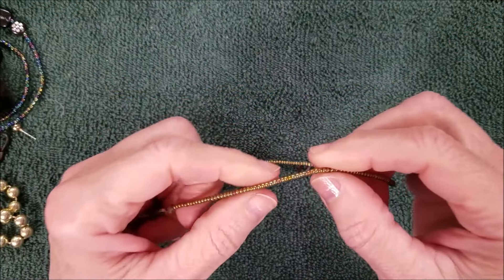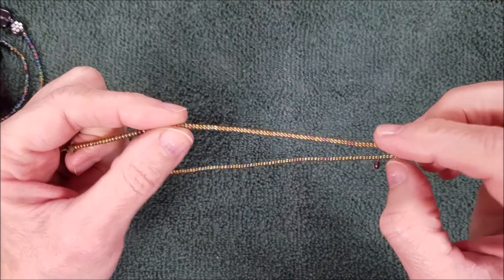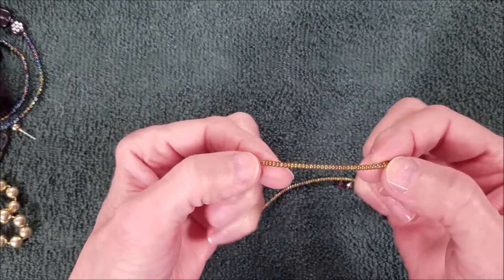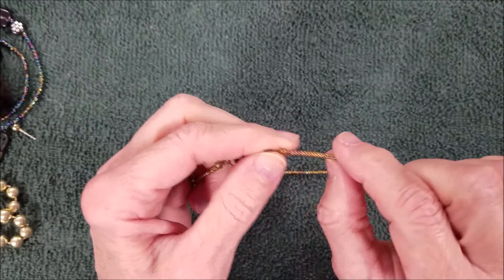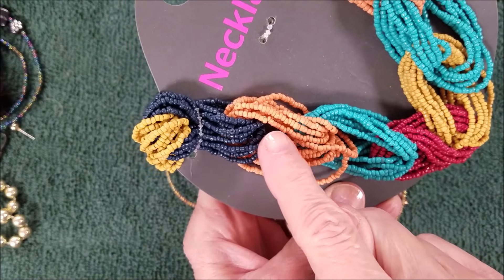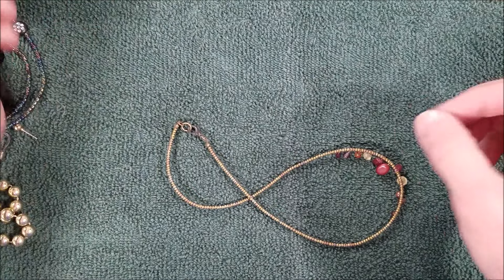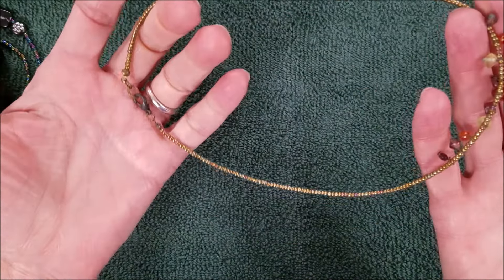Got this seed bead piece — I like the seed beads. They are good quality because they are very uniform. You can see how irregular some are — all different sizes, different widths and thicknesses — but these are nice, I like the beads on that.